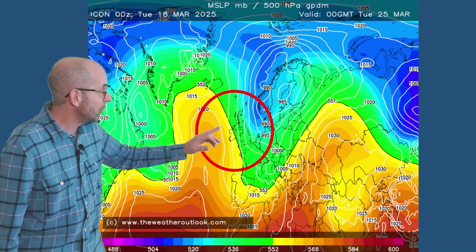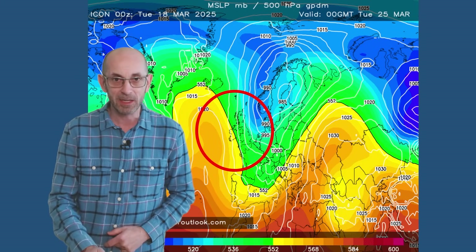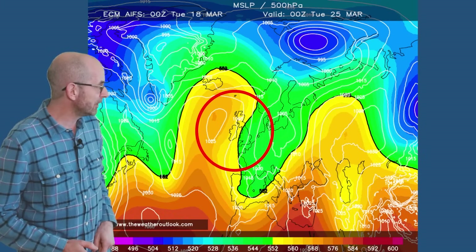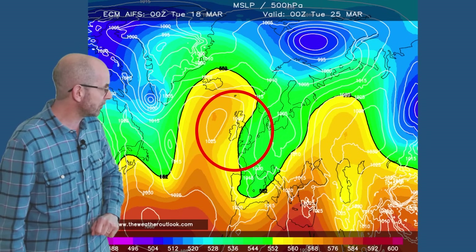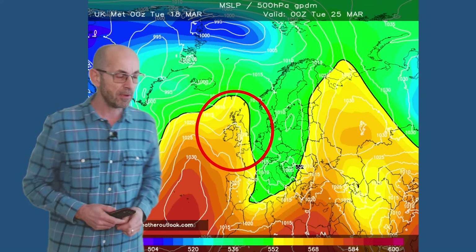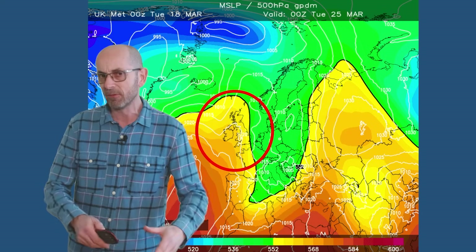The German ICON also shows this, but — and it is quite a big but — the high pressure is building northwards towards Iceland, which is allowing a plunge of cold Arctic air to move southwards across the UK; a significantly different outcome. The European ECM though has high pressure building northeastwards. The artificial intelligence version of the same model has high pressure centred a tad further west, which leads to a greater risk of showery conditions, especially in central and eastern counties.